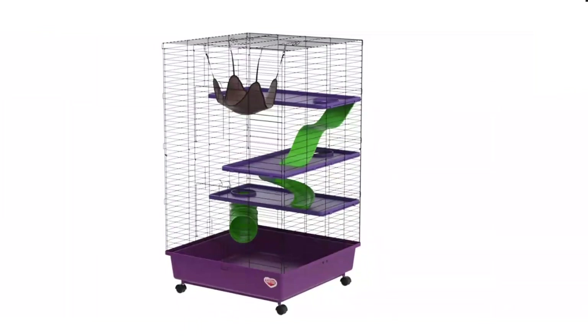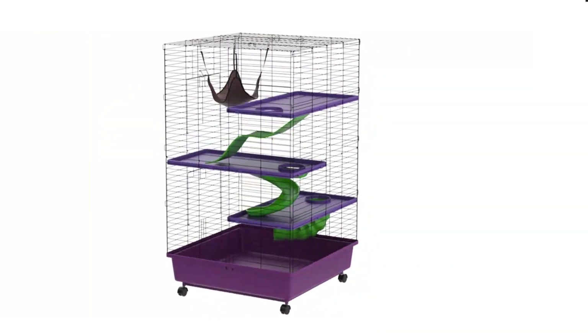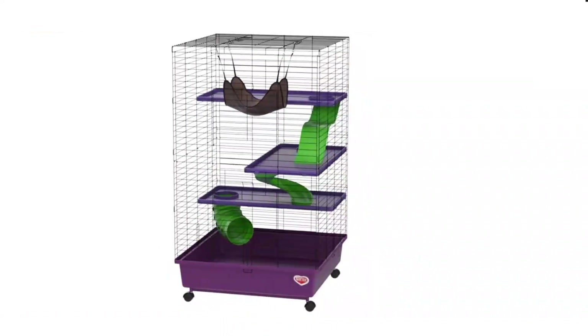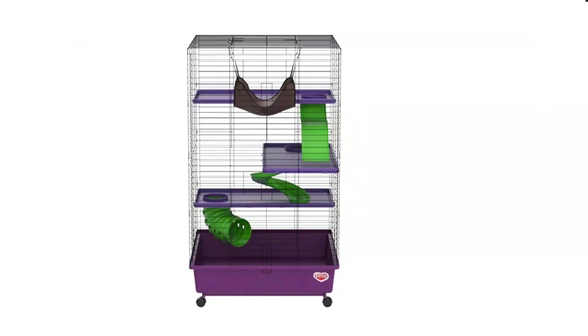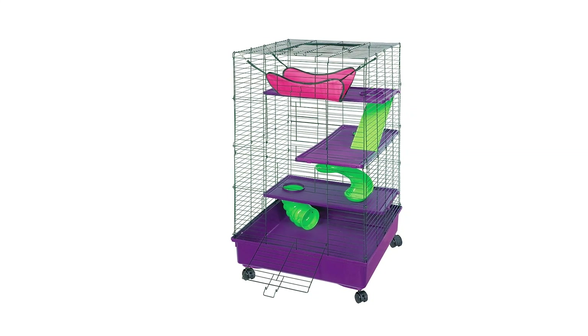The KT Deluxe Ferret Cage is a great option for ferret owners who want a compact yet spacious cage for their pets. Despite its smaller size, it offers plenty of room for ferrets to play and explore with its three platforms, two siding boards, and three tunnels. The deep plastic base is also a plus as it is easy to clean and prevents most of the bedding from falling out. The high sides of the cage are a great feature, giving peace of mind that your pet won't escape. Additionally, the included hammock is a nice touch for your ferrets to rest on.